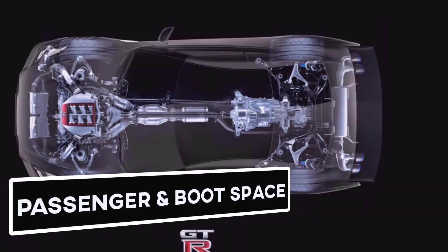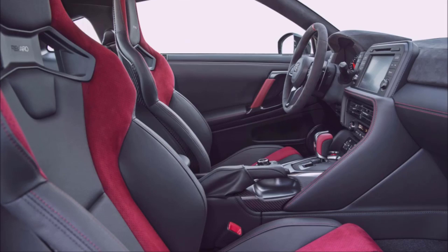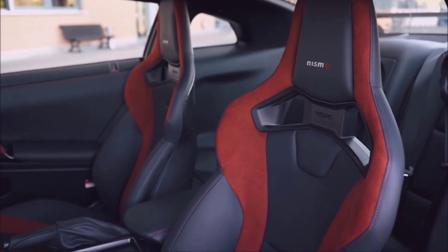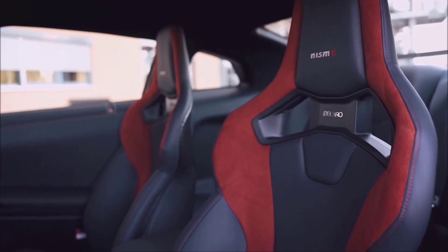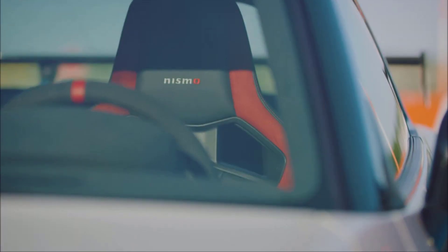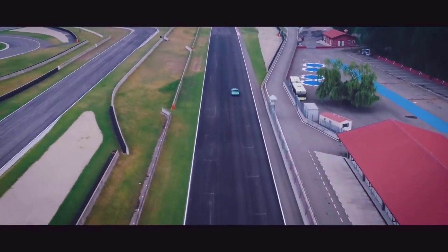Passenger and Boot Space: The Nissan GT-R is one of the most usable sports cars, combining two occasional rear seats and a boot of 315 liters. The trunk is big enough to fit various golf clubs and deep enough for a few soft bags. The rear seats do not fold because there is no pass-through. The backseats might be large enough for a young adolescent but no one larger. There are ISOFIX anchor points for child seats, making it practical to take younger children with decent space in the back.